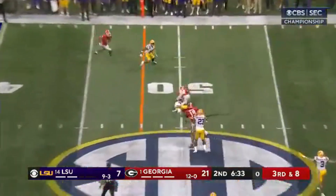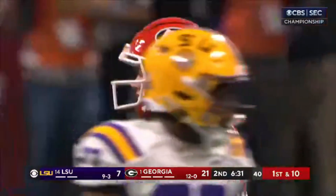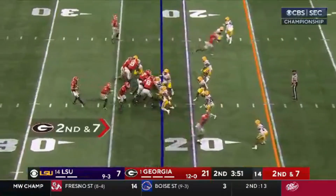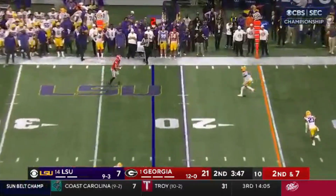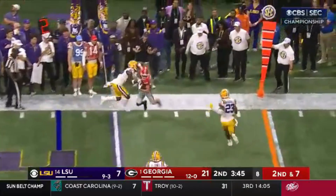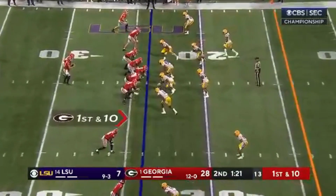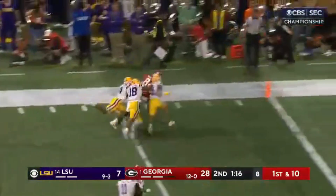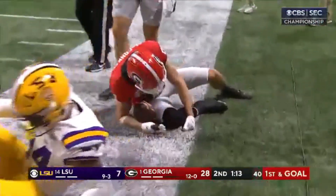Slips a little bit as he throws, still got it complete to midfield to McConkie for a first down. McConkie in motion. Bennett going to go out to his safety valve. McConkie knew he was out there the whole time. Quick throw, McConkie broke a tackle coming to the end zone, got it down to about the three.